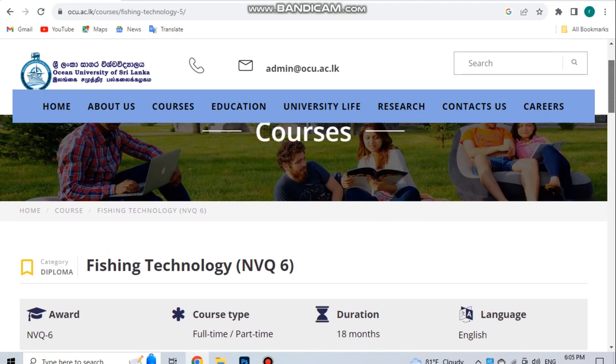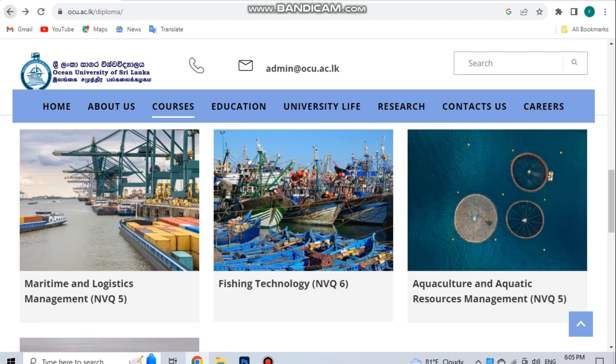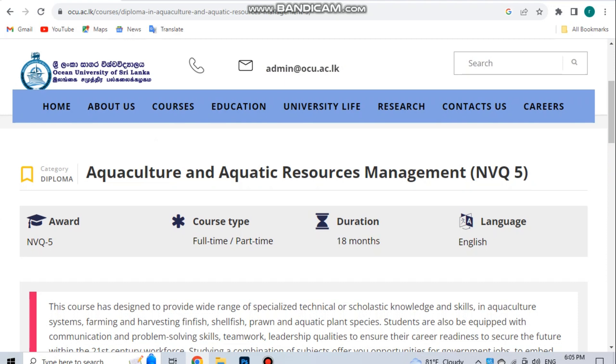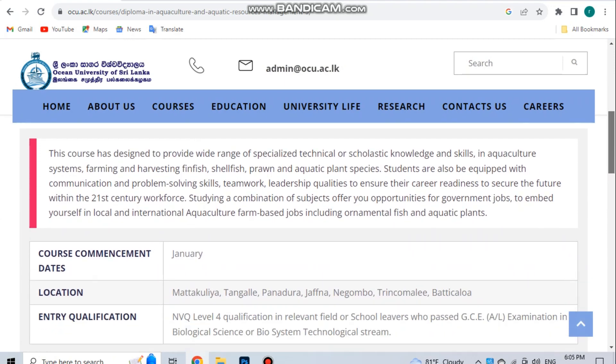Aquaculture and Aquatic Resource Management NVQ Level 5 is available as both a full-time and part-time program.